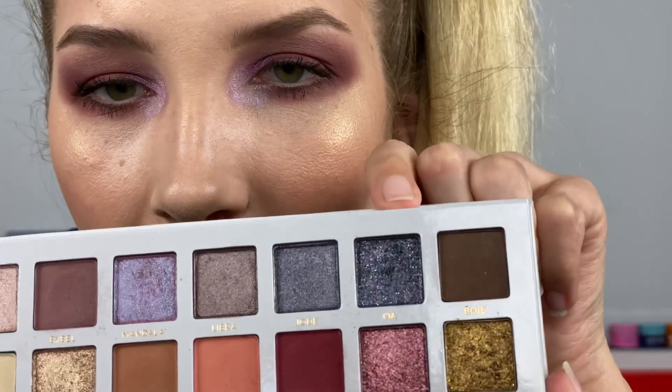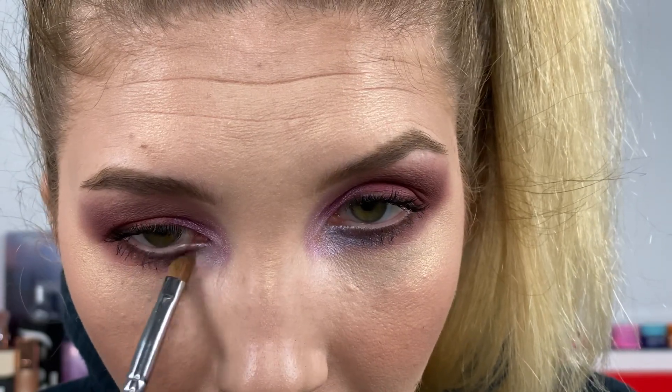The next thing I'm gonna do is take OA — the really pretty glittery one — and put it on the tip of an eyeshadow brush and wet it. I'm gonna put it right underneath my lower lash line to hopefully add a little bit more sparkle. I love OA and all its glitter in it — it looks so pretty.